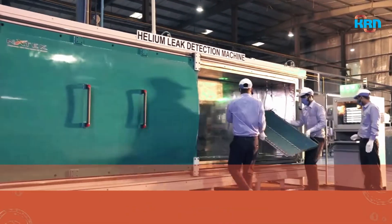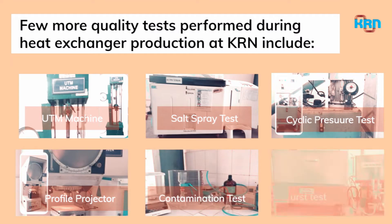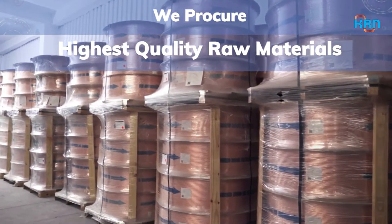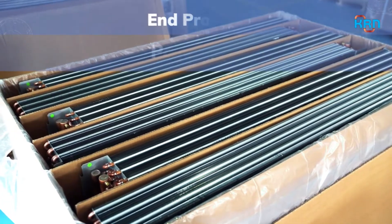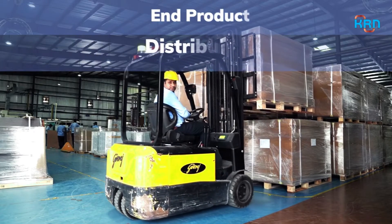Quality tests performed during heat exchanger production include airtight leak test and helium leak test. Other tests include UTM, salt spray, cyclic pressure, profile projector, contamination, and burst test. At KRN, we procure the highest quality raw materials that meet stringent quality tests. We are equipped with the latest packaging technology and strive to deliver within the defined time frame.